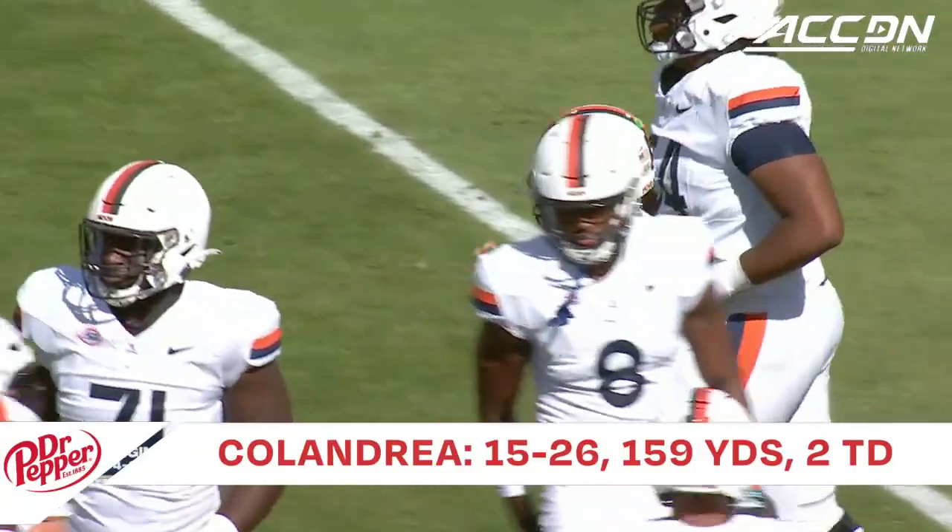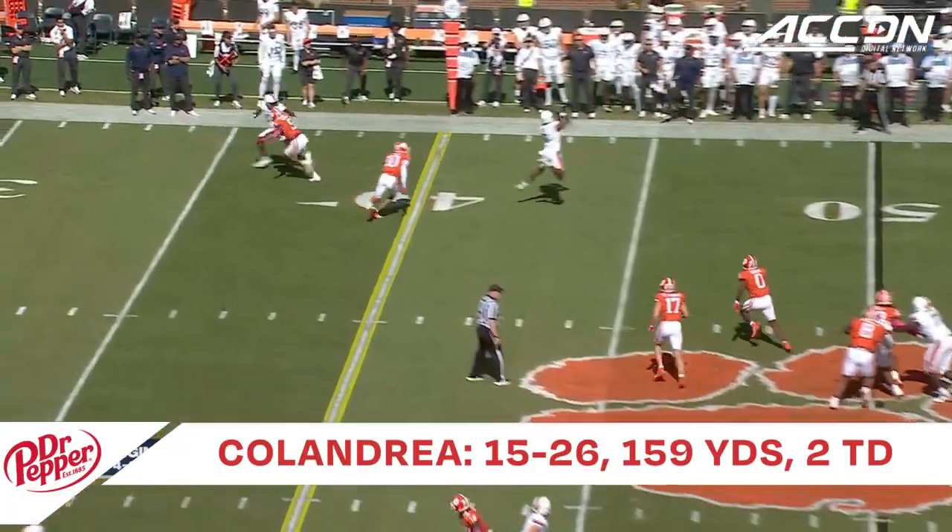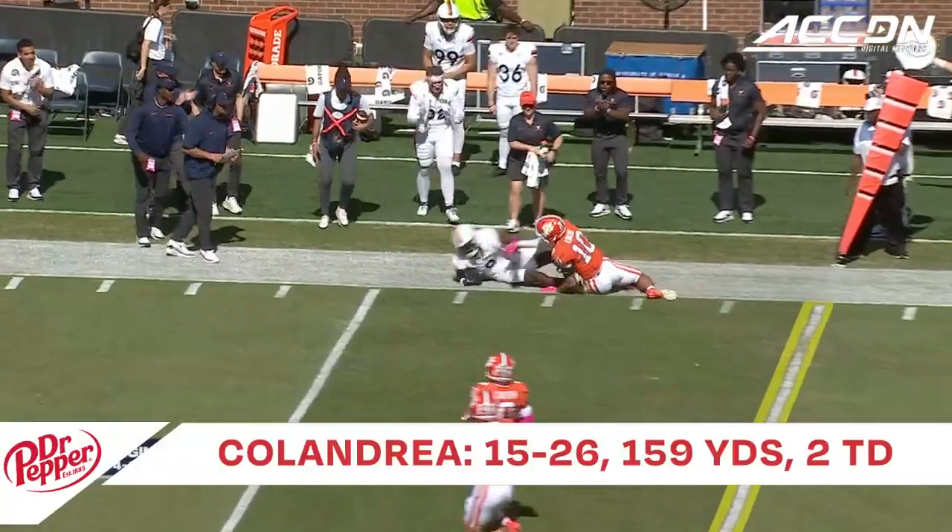If Virginia wants to have success in this game, they have to get Malachi Fields going. Zero pressure. Got it out quickly to Fields. That's a first down.